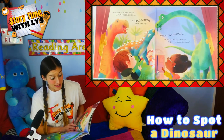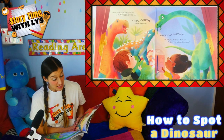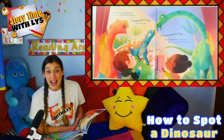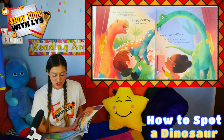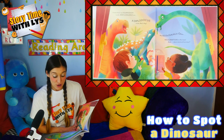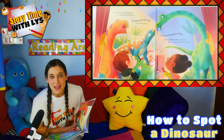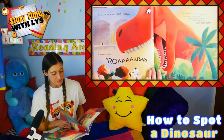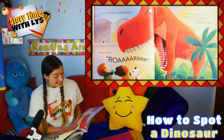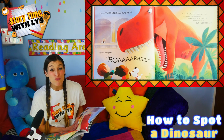I think that's an iguanodon. Look! Ankylosaurus too. A diplodocus. Wow, that's big! And scolosaurus. Ooh! Velociraptors in the tree. And what's behind that door? Oh no! Oh no! Tyrannosaurus rex!